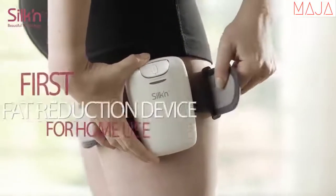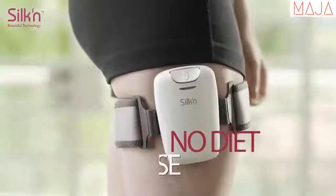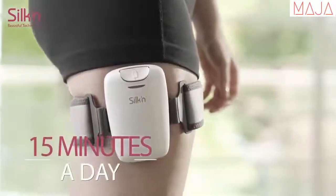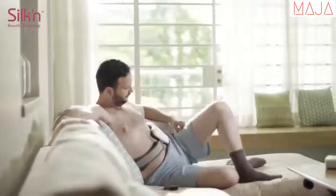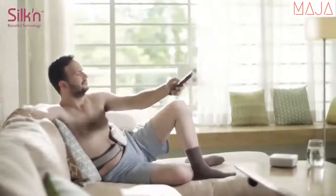Meet SilkenLipo, the first targeted fat reduction device for home use that really works. No diet. No exercise. Simply use SilkenLipo for just 15 minutes a day and get results. Just eight weeks targeting stubborn areas will reduce fat and strengthen underlying muscles, so you can give your body the shape you've always wanted.